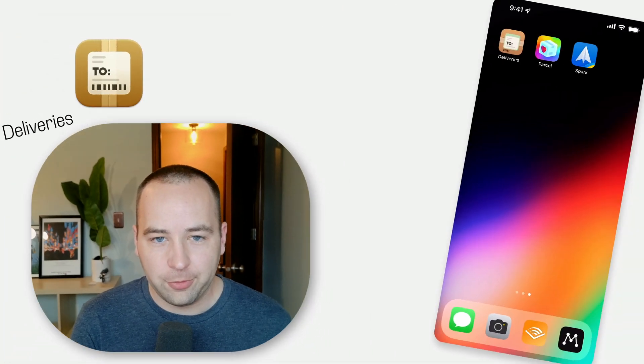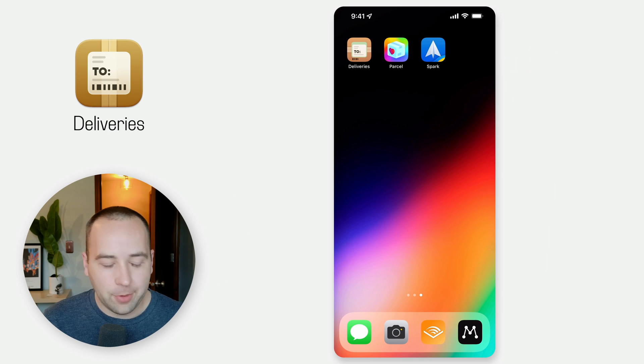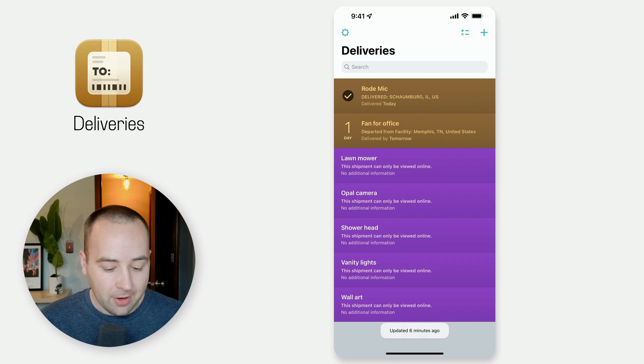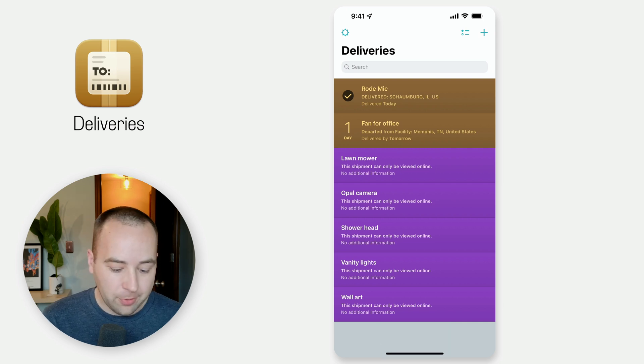Let's jump into the apps. I want to show you Deliveries first. In Deliveries, what I love about this app is that right away on app launch, I can see who's going to be delivering. I see UPS and FedEx — just based on the color of the items I can see who's delivering, what they are, and how long until they arrive. So I know exactly what's going on.